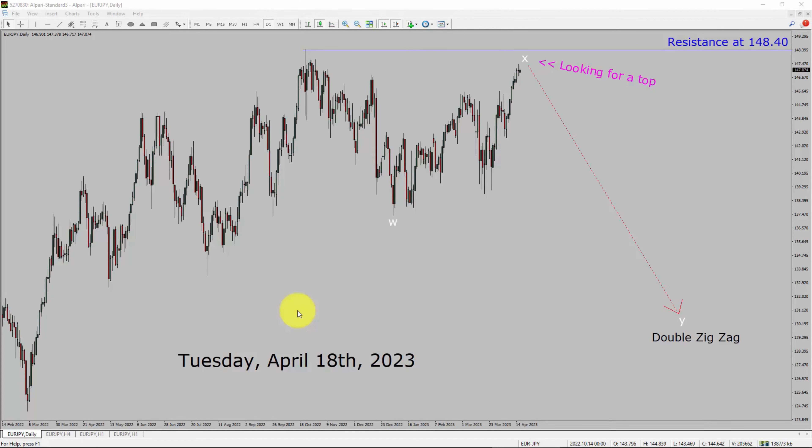Today is Tuesday, April 18th, 2023. I am going to analyze the Euro-JPY currency pair. Let us start the top to bottom Elliott Wave Analysis.